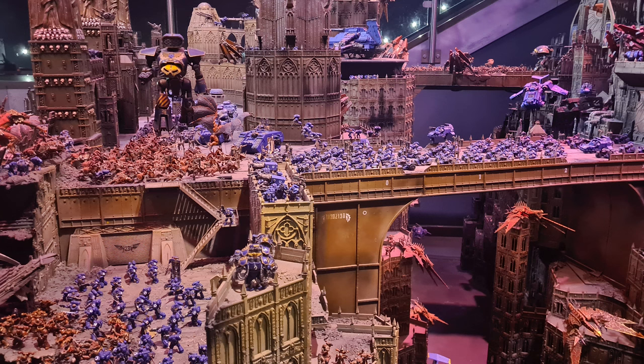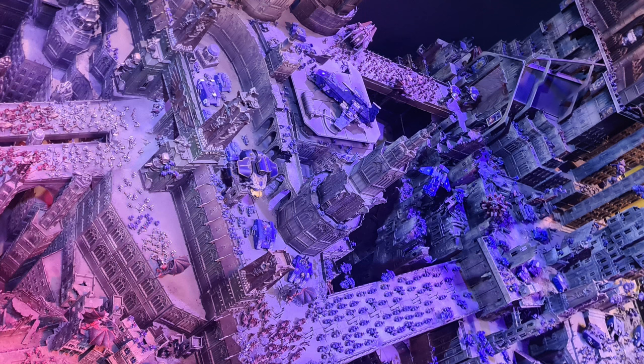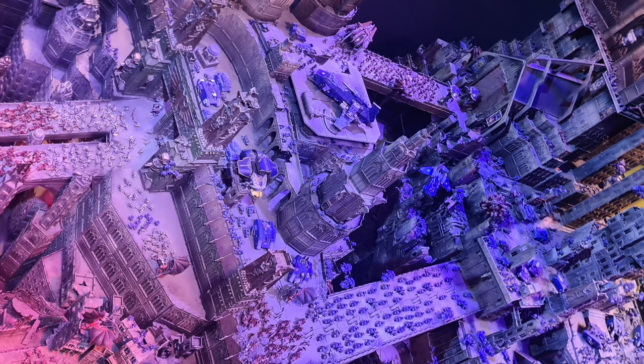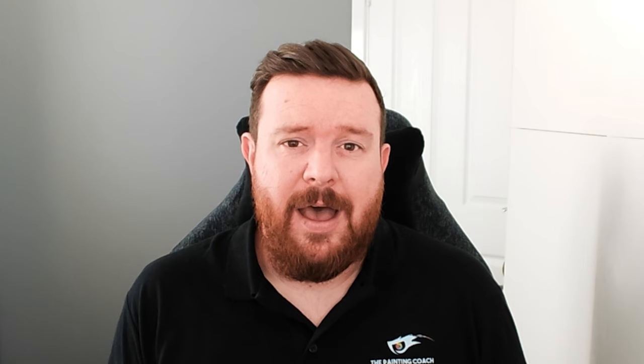The jewel in the exhibition crown was Sanctus Prime — that massive display where you're allowed to take photos but not film, showing the Ultramarines facing off against a daemonic Chaos Marine incursion. It's absolutely massive — I had no idea how big it was until I was actually there. It's not just long, it's vertical as well. If you do get the chance to get to Warhammer World, I highly, highly recommend going for the exhibition.